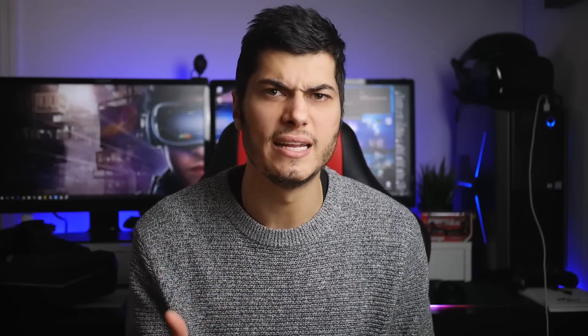The real VR focus at the conference was when NVIDIA revealed they're working directly with HTC. They stated there are 4 million PC VR headsets out there, which is an impressive number — I was expecting less. NVIDIA likely gathered this data through GeForce Experience telemetry. I personally own seven headsets, so I might be counting for more than one person in that statistic.